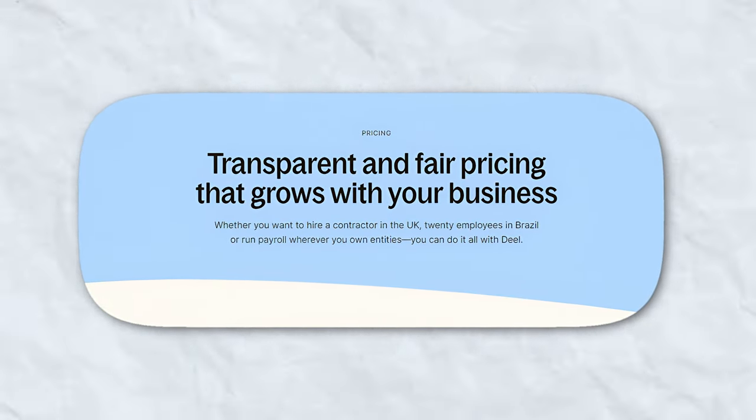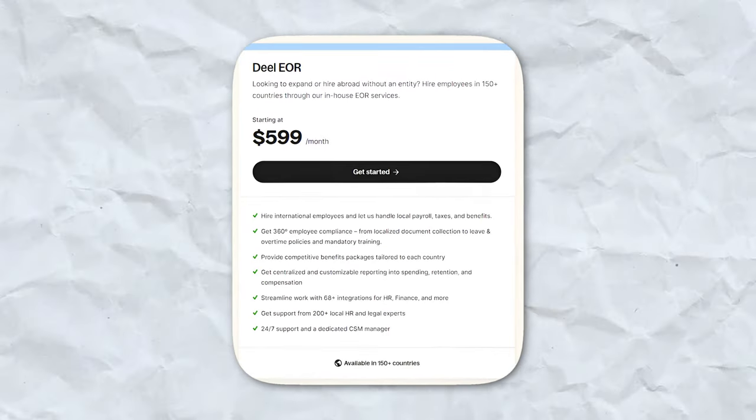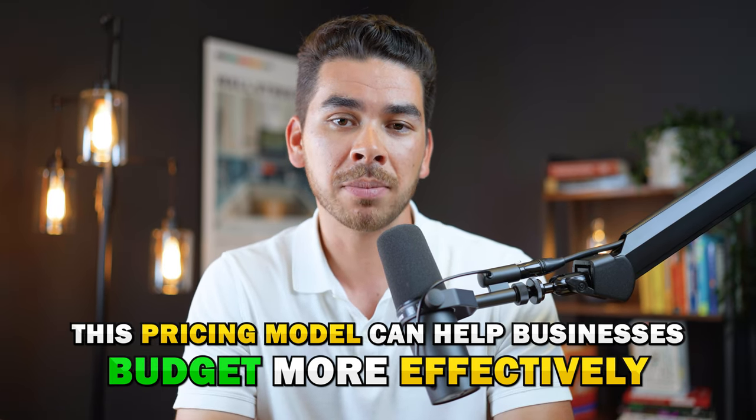When it comes to pricing, Deel offers transparent and competitive rates. Contractor management starts at $49 per month, while their employer of record services start at $599 per month. For custom pricing on global payroll and immigration support, you'll need to contact Deel directly. This straightforward pricing model can help businesses budget more effectively and avoid unexpected costs.